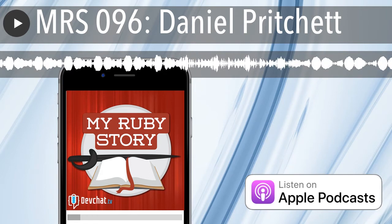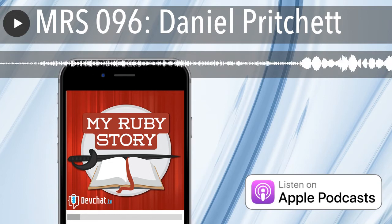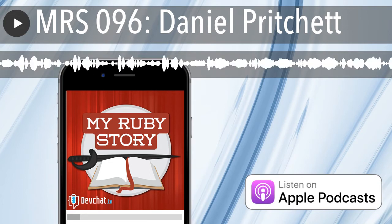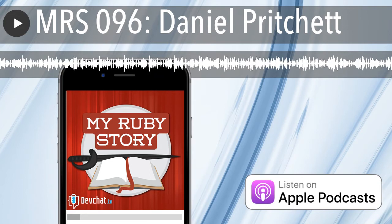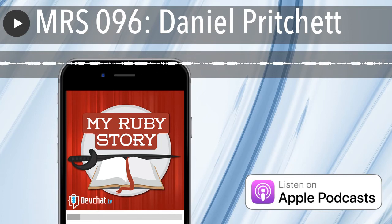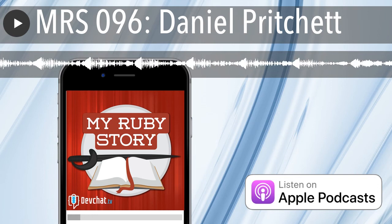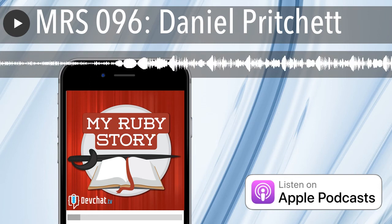Thanks for coming and talking to us, Daniel. Hey, thank you. You have a good night. We'll wrap this up and have another one next week. I really enjoyed being on. Nice talking to you again. Bandwidth for this segment is provided by Cashfly, the world's fastest CDN. Deliver your content fast with Cashfly.